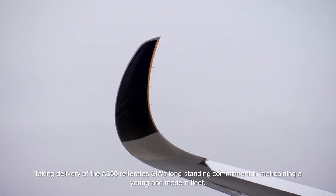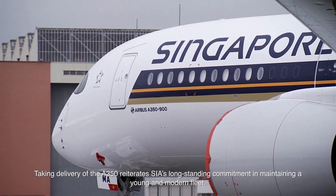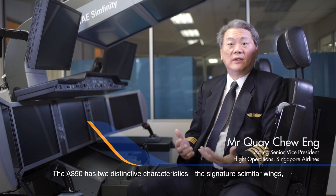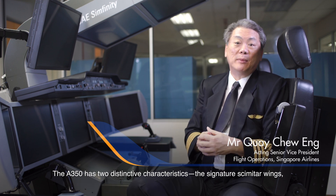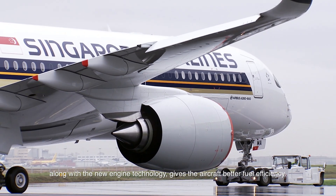Taking delivery of the A350 reiterates Singapore Airlines' long-standing commitment to maintaining a young and modern fleet. The A350 has two distinctive characteristics: the signature Kinetic wings, along with new engine technology, give the aircraft better fuel efficiency.